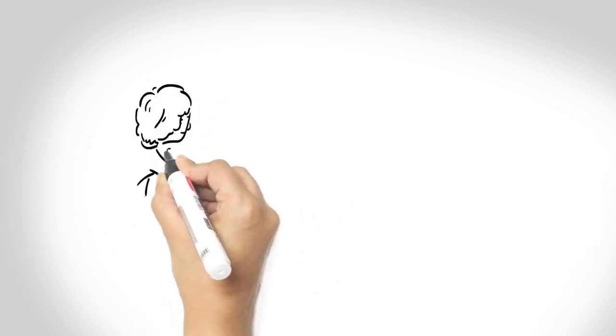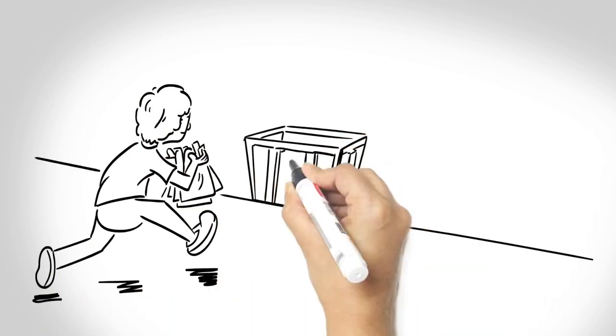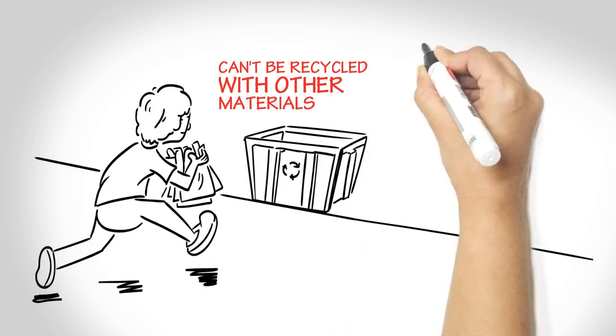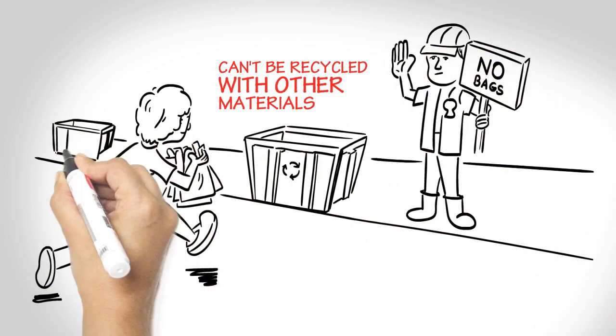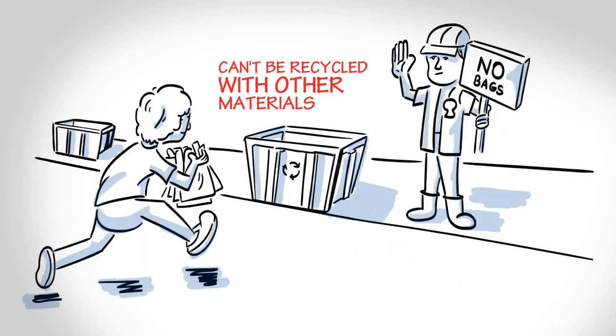Plastic bags and packaging material are a particular problem. Because of the thin, flimsy form of the material, they can't be recycled with other materials in the kerbside bin. They clog up the machines at the facilities where recyclables are taken, so they are banned from almost all recycling systems.